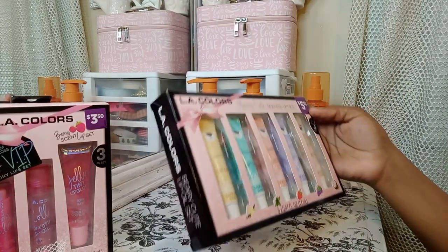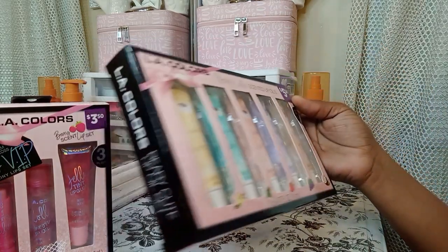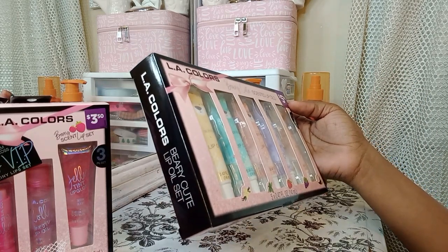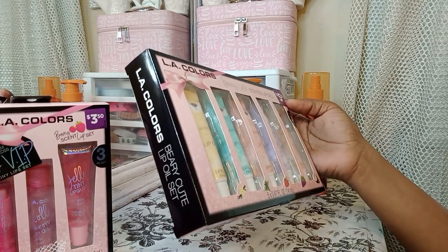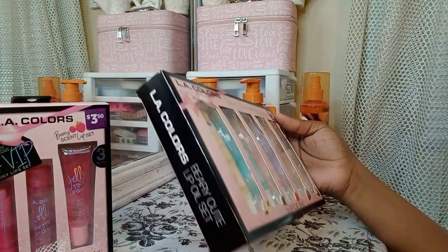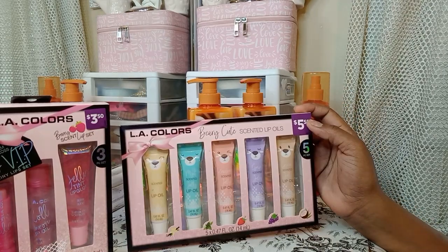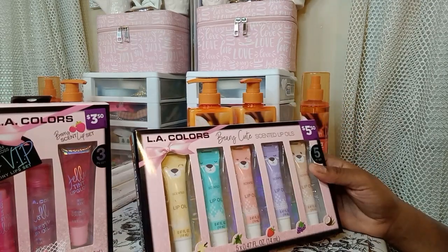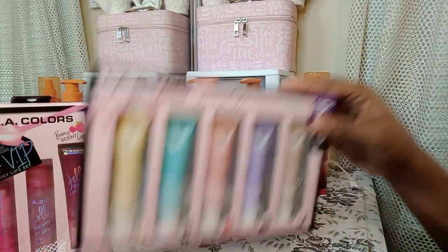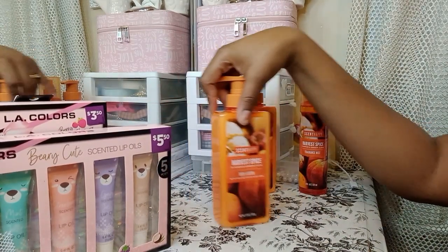This one's LA Colors too. This is a five-piece scented lip oil set. It's got vanilla, mint, strawberry, grape, and coconut. Sounds pretty good. I got this set for $2.75, which I think is a little bit much, but I still got it guys, because I know it ain't going to be there. They don't have a lot to choose from at all.